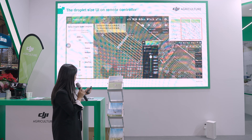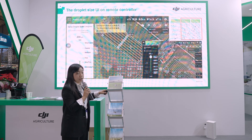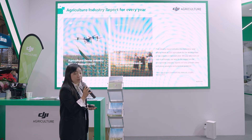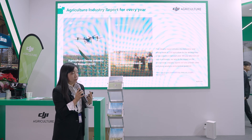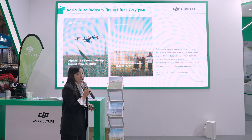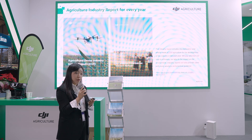This ISO-compliant approach mirrors ground machine usage, making it easy for users transitioning from ground machines to drones. To help users get the best practice, DJI publishes an annual industry report covering policy trends, drift test results, and best practices, providing a comprehensive resource for end users to make better use of drones in their fields.